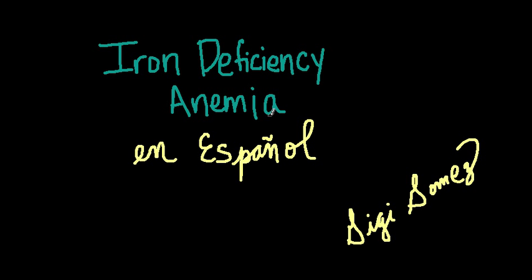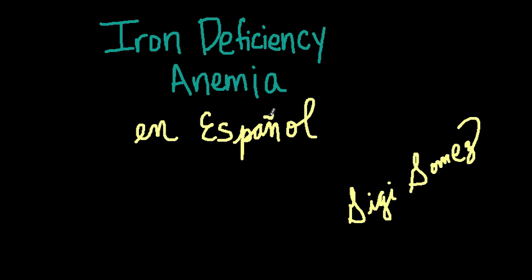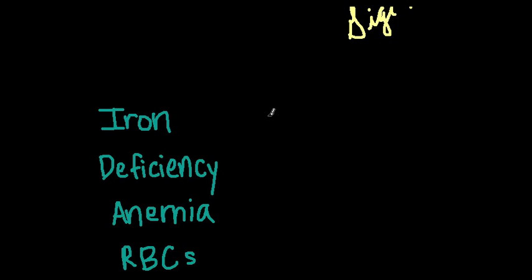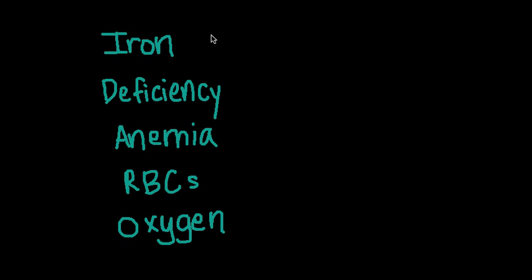What I'll do is go through a couple of words in English that are associated with iron deficiency anemia, and then I will write out the Spanish word and say it so you have the correct pronunciation. Let's get started. Why don't we start with the actual words in the disease, iron deficiency anemia. So we have iron — in Spanish, hierro. Deficiency — deficiencia. Anemia — anemia. This one's easy; it's actually spelled the same, but it's just pronounced differently: anemia.